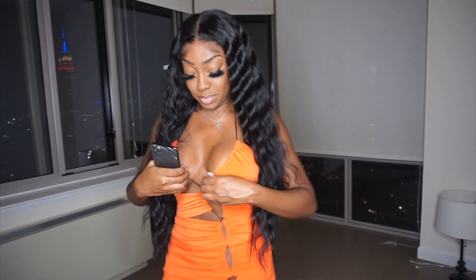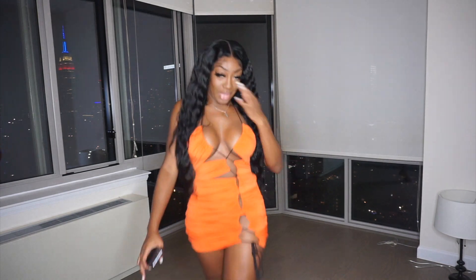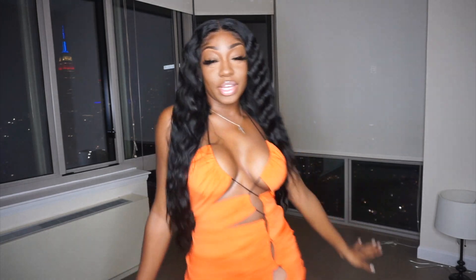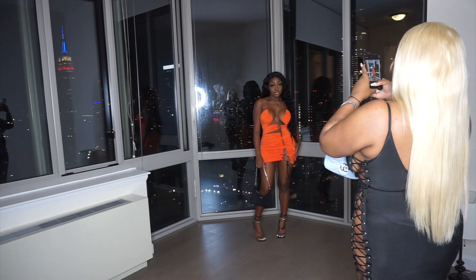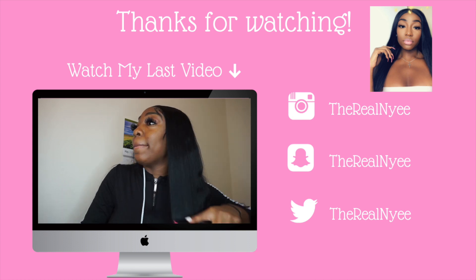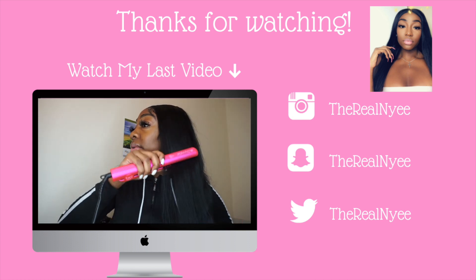All of my stuff was selling really well. I made obviously really good money from Let's Speak Lashes, and I pay taxes on that as well.